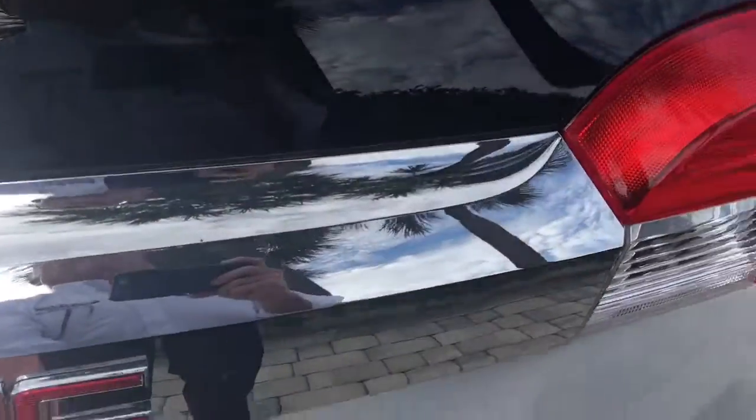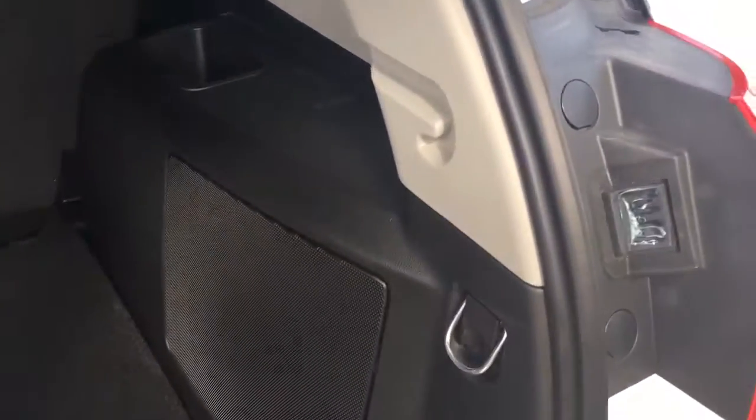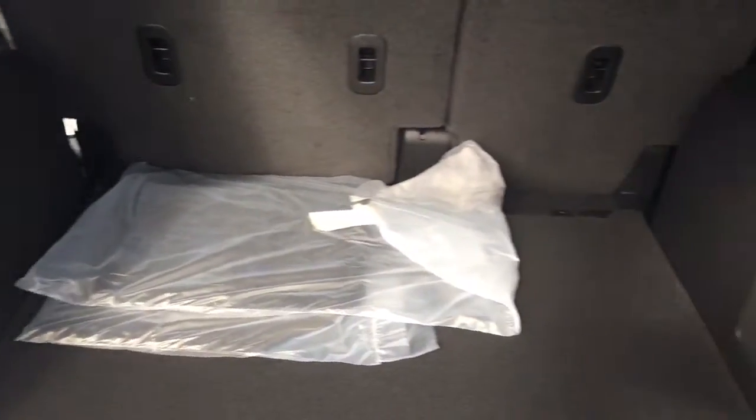Get you a good look at the back here. There's the subwoofer, and it does have a 12-volt charger back here as well.